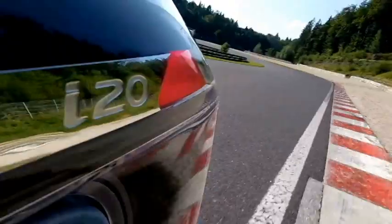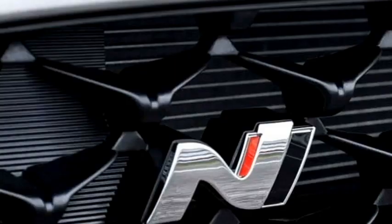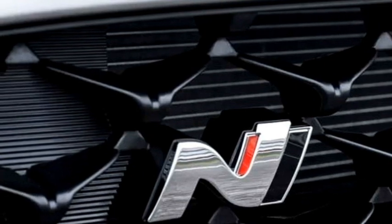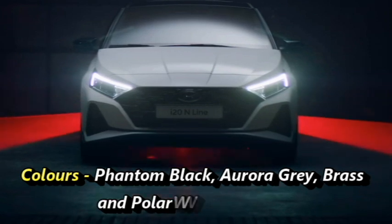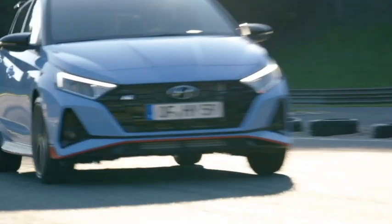The new N Line version gets an aggressive exterior and interior with N Line highlights and a revised suspension setup. It gets a choice of four exterior colors: Phantom Black, Aurora Gray, Brass, and Polar White, along with a black roof.